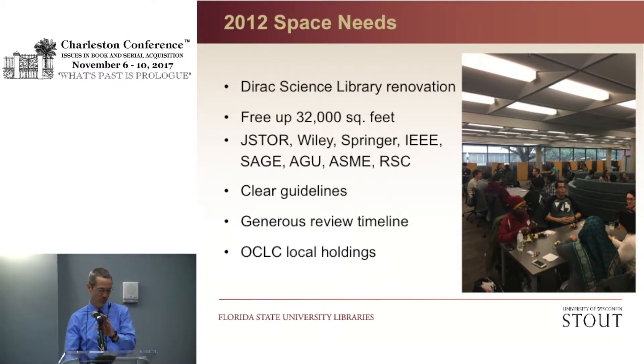In 2012, we conducted a major renovation of the Dirac Science Library. We installed compact shelving on the ground floor, which consolidated three floors of collections into just one, opening up over 32,000 square feet of floor space for student use. The compact shelving helped, but a lot of weeding was still required. With carryover funds and some other redesignations, we purchased several other JSTOR collections as well as electronic back files from Wiley, Springer, IEEE, SAGE, the American Geophysical Union, the American Society of Mechanical Engineers, and the Royal Society of Chemistry.